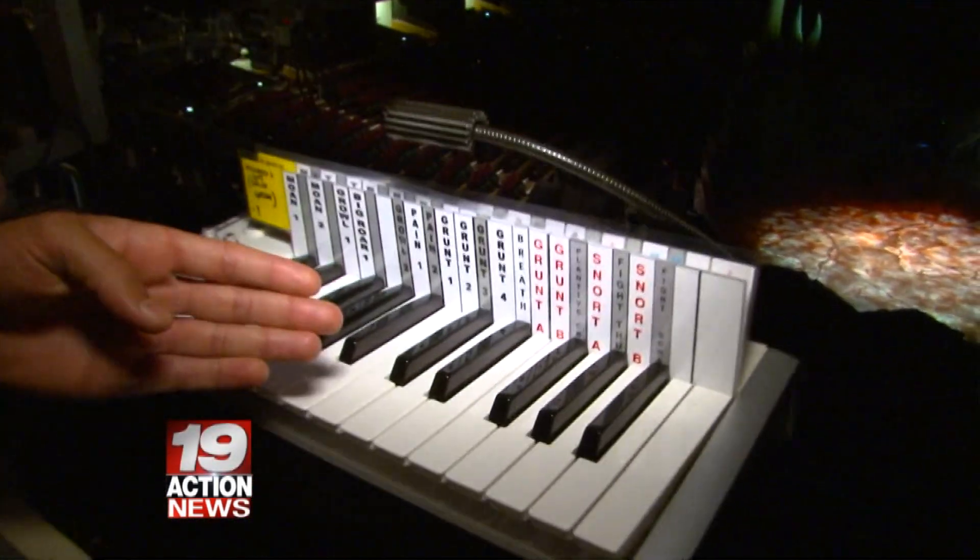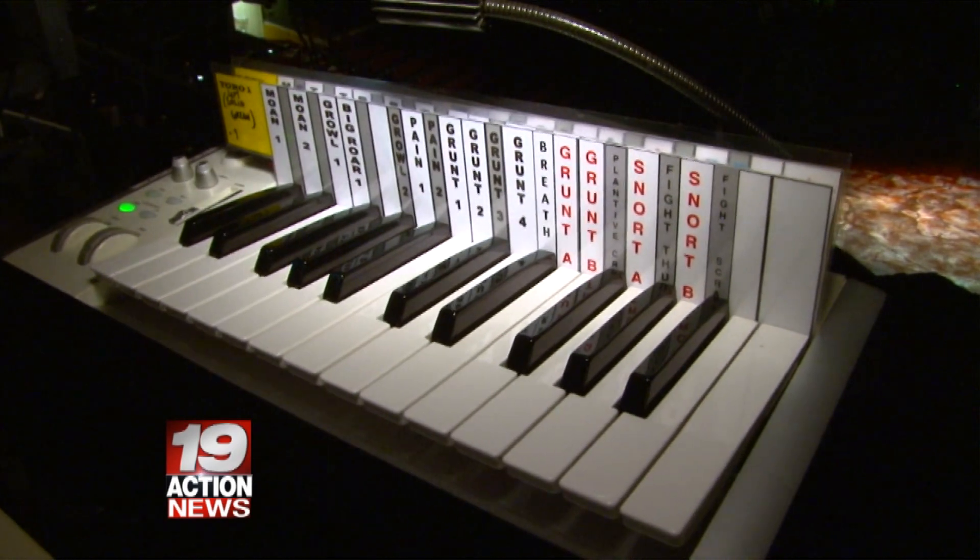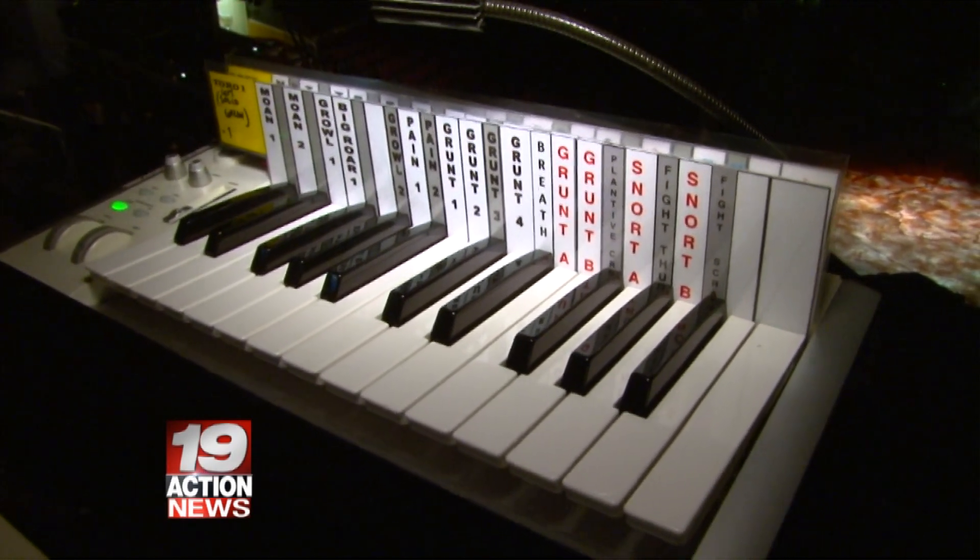And if I take a look at the keyboard here, not only are there grunts 1 through 4, there's also grunts A and B as well. What's the difference there? I think that's just a way for the puppeteer to recognize the difference between one grunt and another.